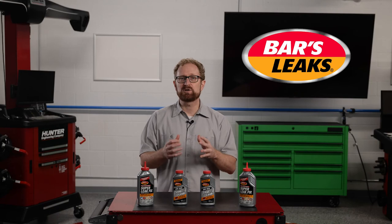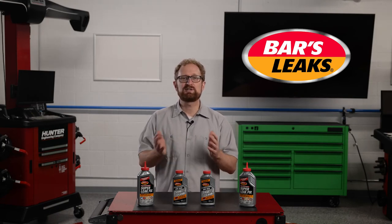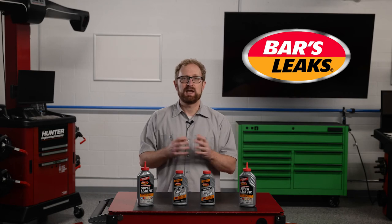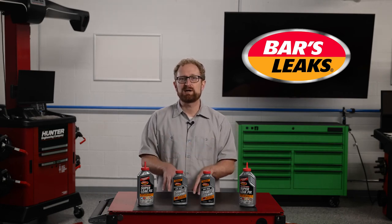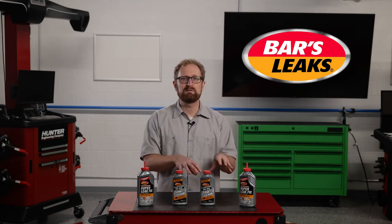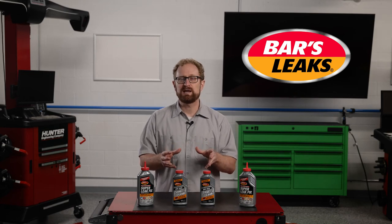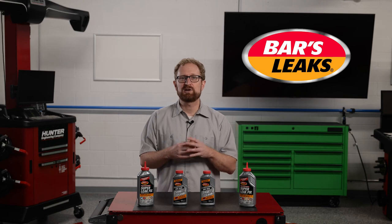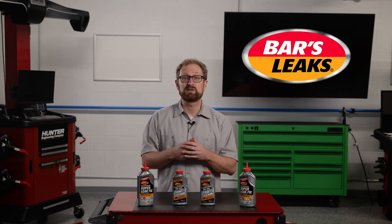Bars Leaks has been sealing leaks in consumer, OEM, commercial, industrial, and even military applications for 75 years. Engineered and 100% made in America, Bars Leaks products are designed to be easy to use even for customers who don't have advanced automotive knowledge. One Seal Stop Leak and Super Leak Fix are designed to work quickly and effectively so your customers' vehicles can get back on the road where they belong. Thanks for watching.